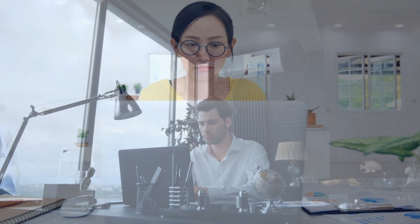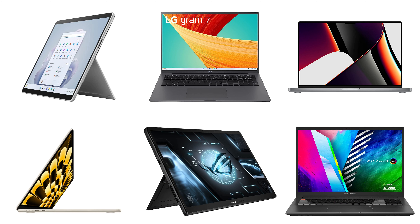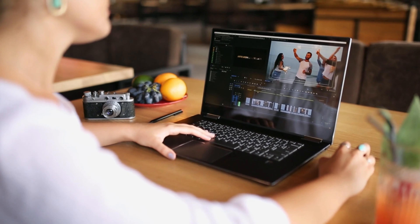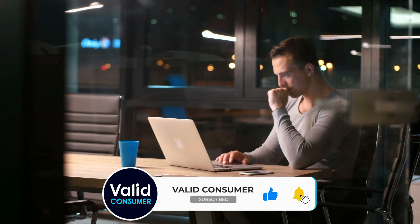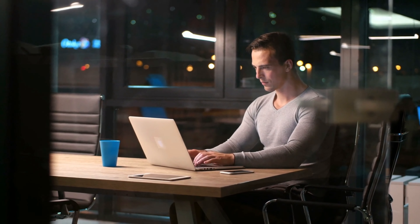That wraps up our list of the best laptops for programming. Hope you found this video helpful — if so, please leave a thumbs up and let us know in the comments which laptop you are going to choose. Thanks for watching. If you liked this video, please give it a like and subscribe to the channel so you don't miss any future videos. Hope to see you in the next one.